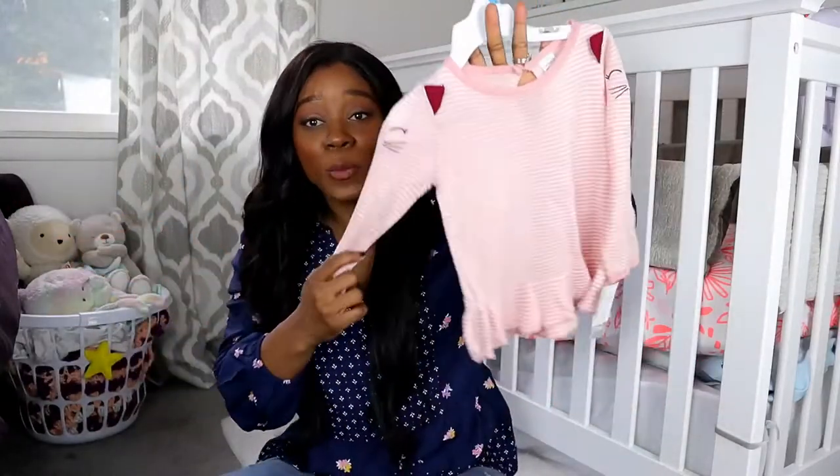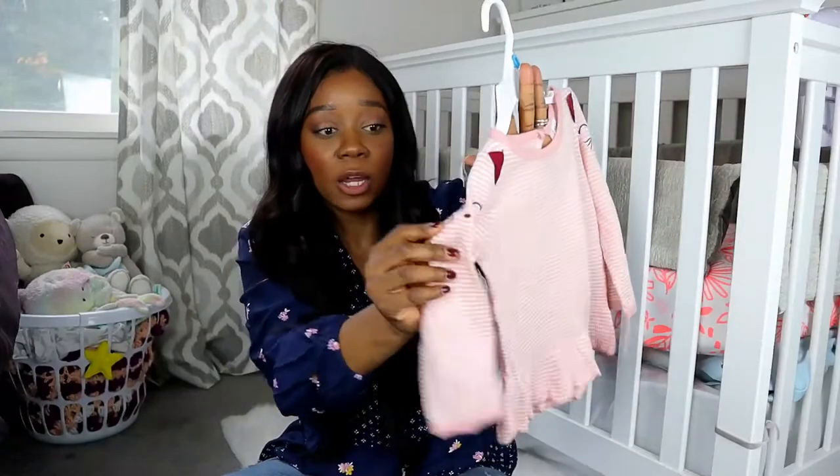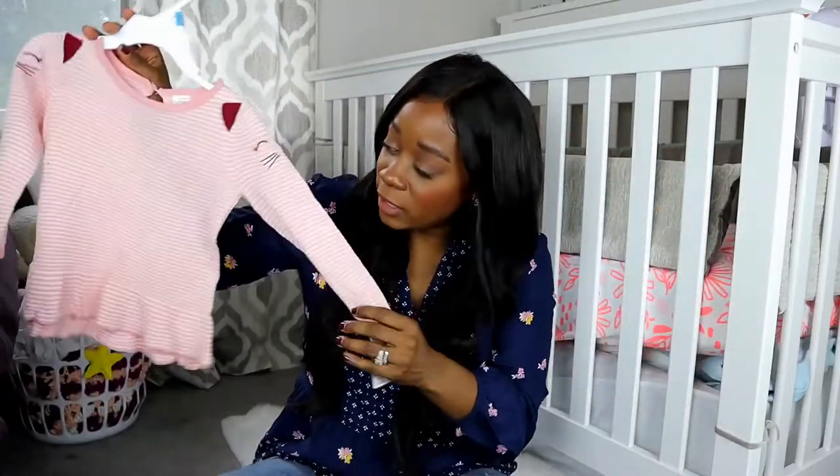I love a good peplum top, so I picked this one up from Carter's. It is pink and white striped and has a cute little burgundy detailing with a cat face on the sleeve. I thought this was so adorable — definitely something I would wear myself, maybe minus the cat on the sleeve. You can never go wrong with some stockings. I was specifically looking for thicker style stockings, so I got these in black. I'm also looking for a white pair and possibly a printed pair. If you guys know any cute places to pick up stockings, let me know in the comments below.